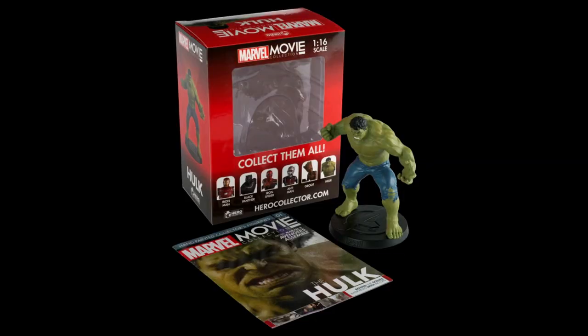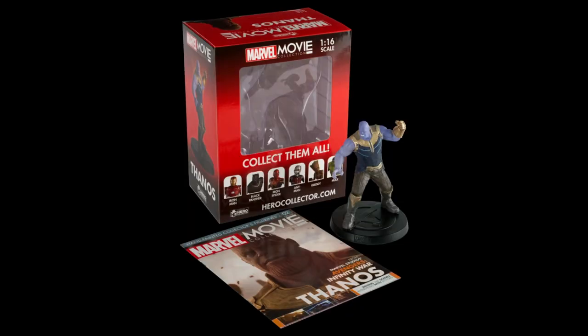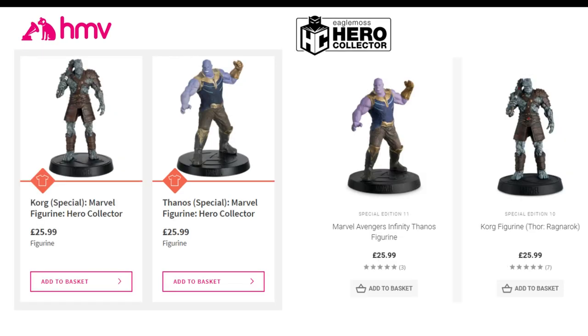They also released three special editions at the same time — Hulk, Korg, and Thanos from Infinity War — for a standard special price of £25.99. For Hulk, this was a £4 markup compared to buying the original from Eagle Moss directly, but the other two are identically priced on Eagle Moss's online shop, because from Eagle Moss themselves they price a special depending on how big they deem it to be, rather than just one standard price.